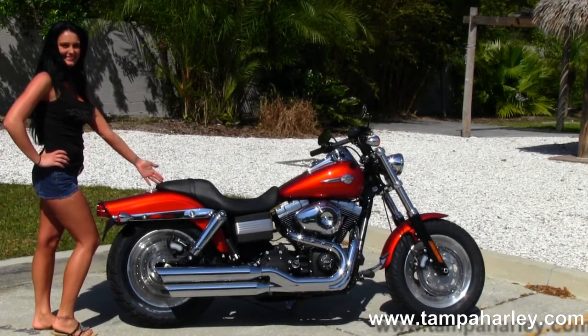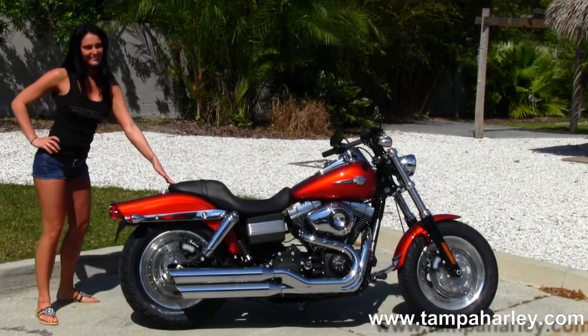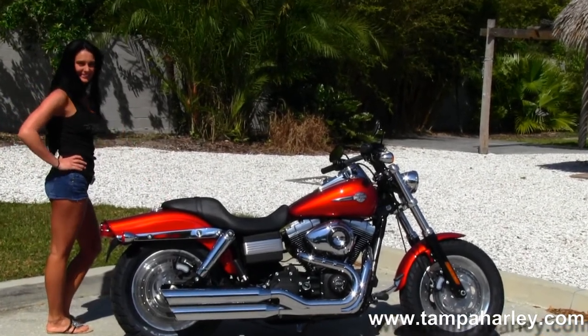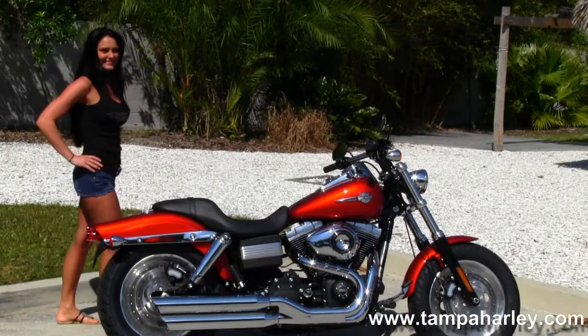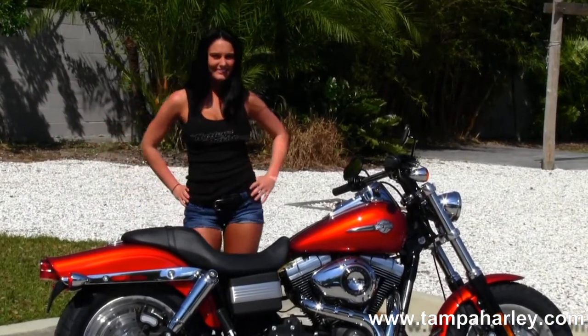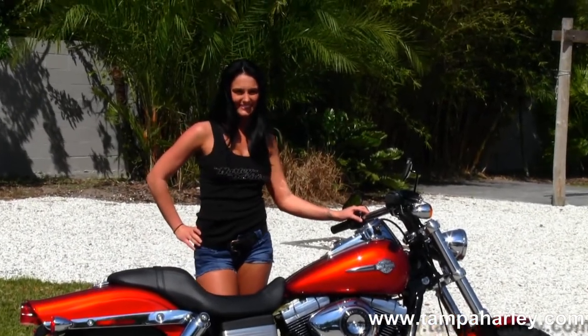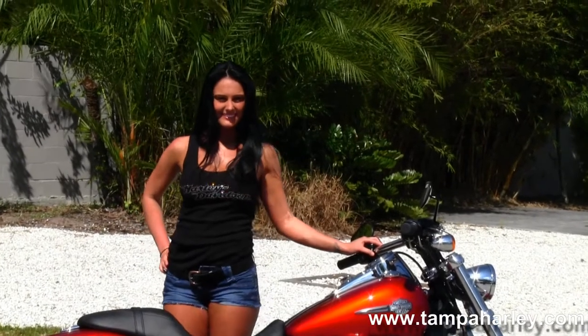Chrome covered coil-over rear shocks, that bobbed rear fender, sculpted one-piece seat. Moving on up, you see the bike is in the candy orange color with a chrome tank trim. We have the internally wired drag style bars, and it comes with a 2-year unlimited mile warranty. Ashley's going to fire it up for us real quick.